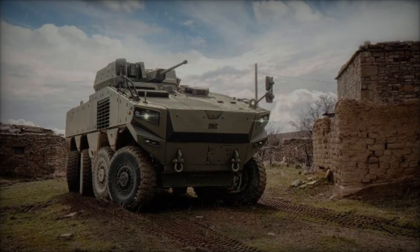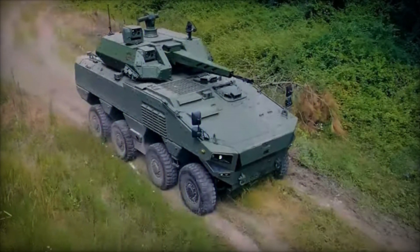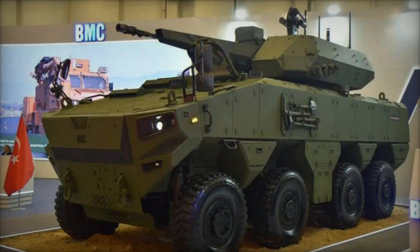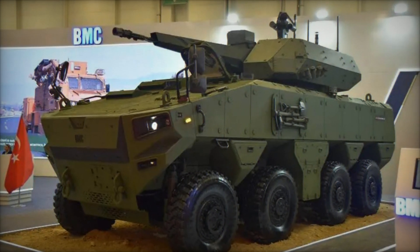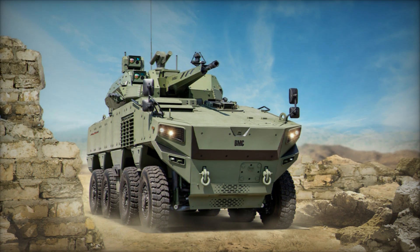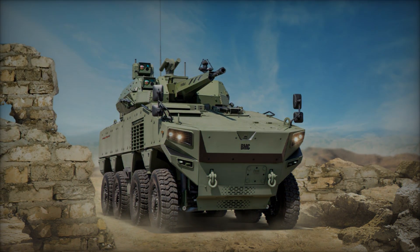In the landscape of modern warfare, adaptability and mobility are paramount. Combat vehicles must navigate diverse terrains and swiftly respond to evolving threats while providing the necessary protection for personnel and equipment. The BMC Altug 8x8 wheeled modular combat vehicle emerges as a groundbreaking solution, offering a versatile platform that combines mobility, firepower, and modularity to meet the challenges of contemporary battlefields.